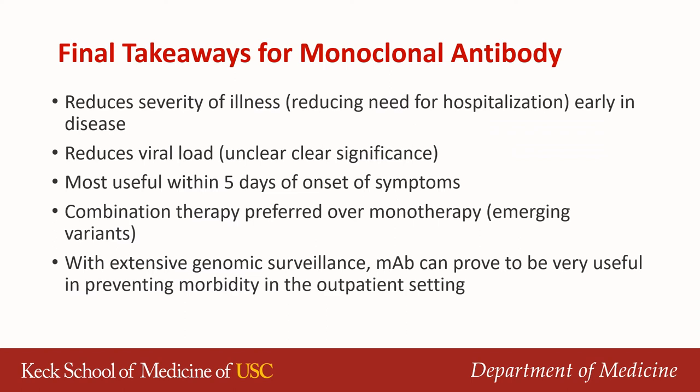Final takeaways for monoclonal antibody: it definitely reduces severity of illness, especially when given early — within five days of disease onset. It also reduces viral load, though the clinical significance is unclear. Combination therapy is preferred over monotherapy, especially with emerging variants. If there is extensive genomic surveillance, monoclonal antibodies can prove very useful in the outpatient setting in reducing morbidity.